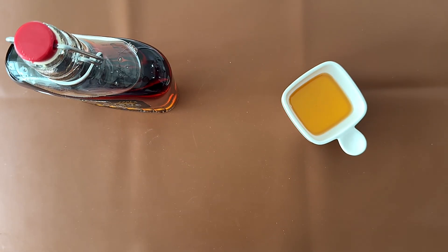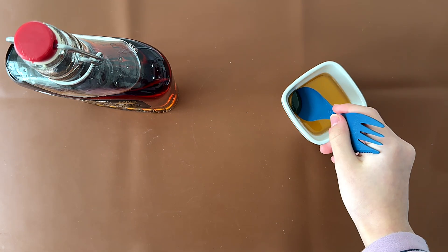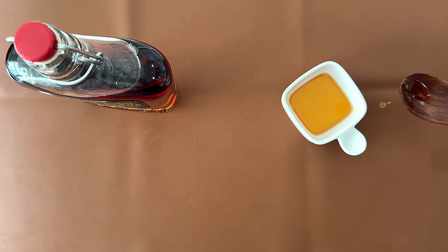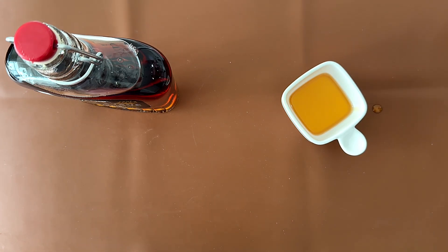We're gonna taste it on our own first, then try it on pancakes, and then yogurt. I'm not a fan of maple syrup — it tastes like maple syrup. It's more liquidy than syrupy.